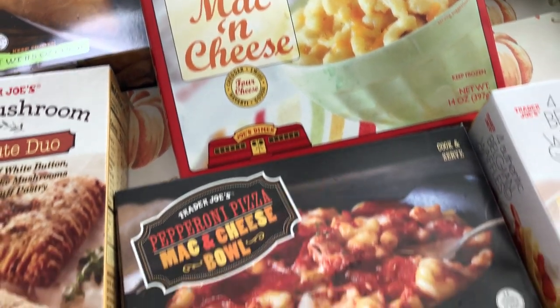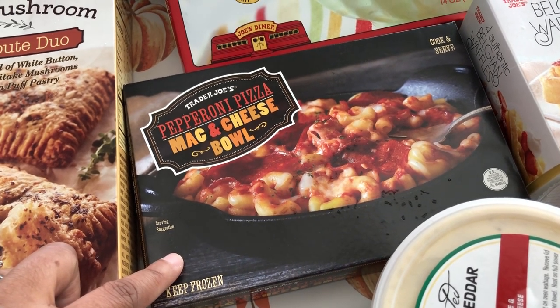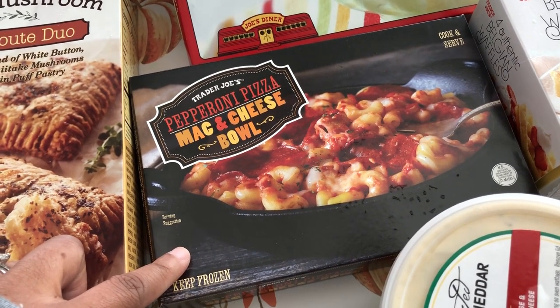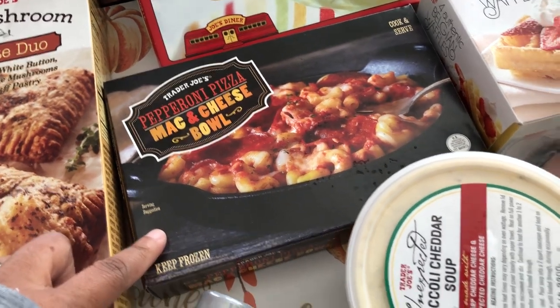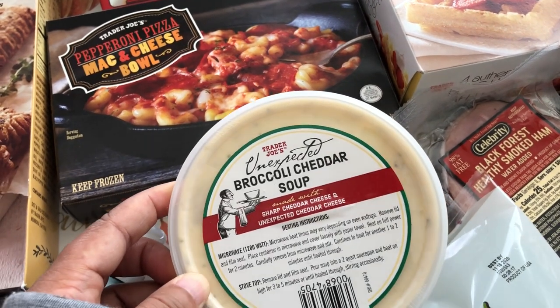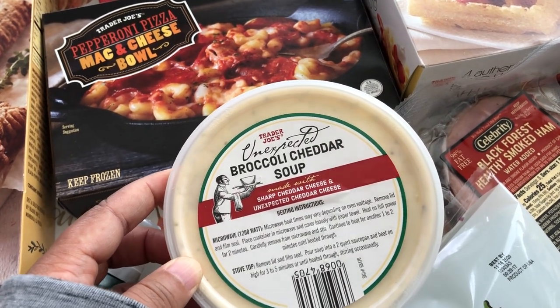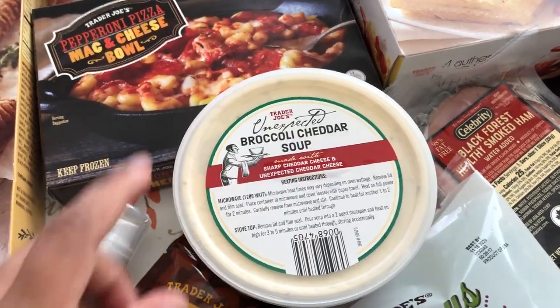I'm not sure if I've tried it before, but I wanted to try the mac and cheese pepperoni pizza bowl — it looks pretty good. I also picked up something new: their unexpected cheddar broccoli cheddar soup. That sounds really good to me and I'm excited to try it.